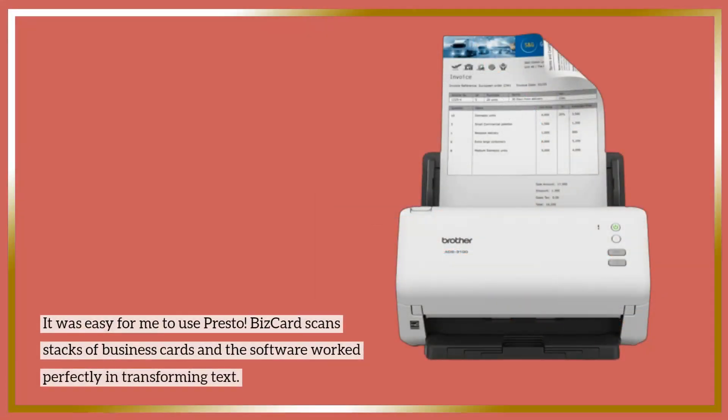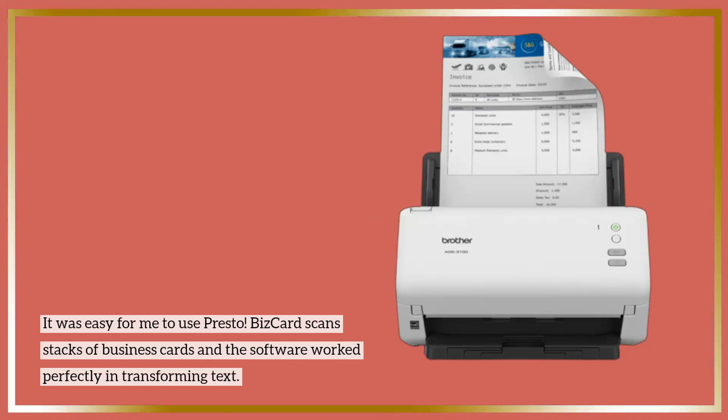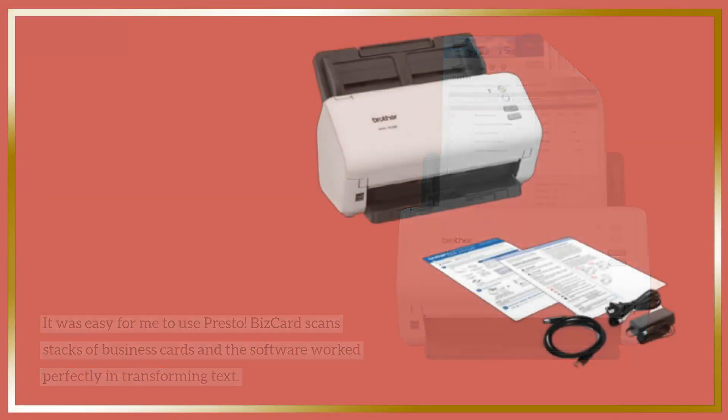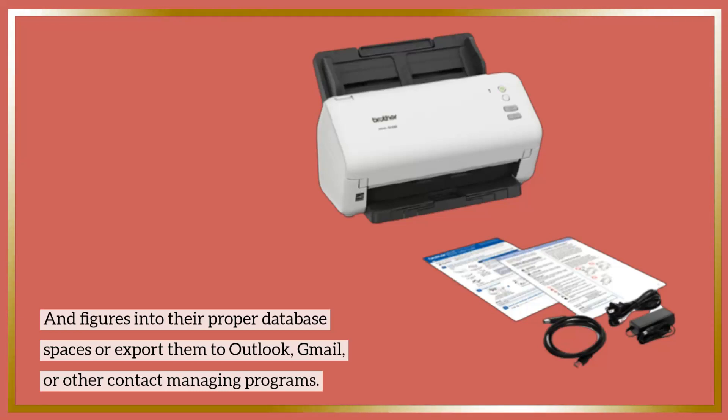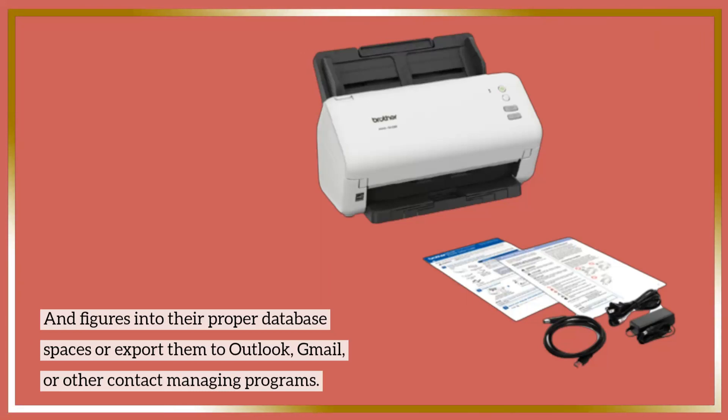It was easy to use Presto BizCard to scan stacks of business cards, and the software worked perfectly in transforming text and figures into their proper database spaces, or exporting them to Outlook, Gmail, or other contact management programs.